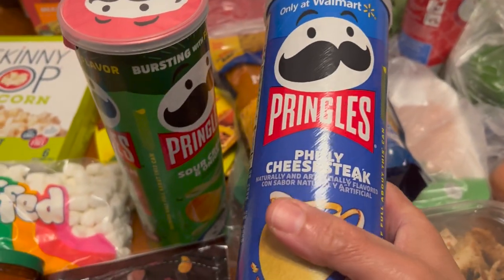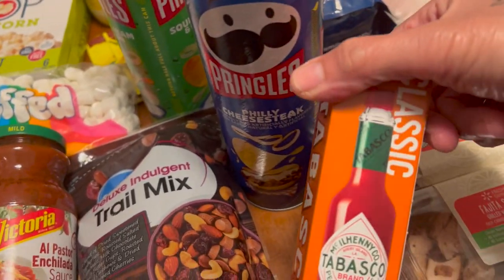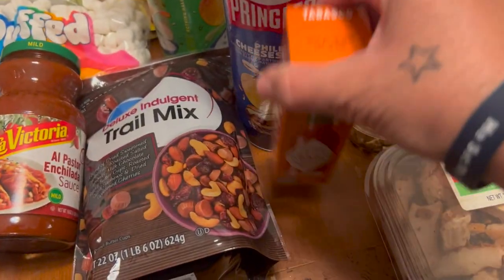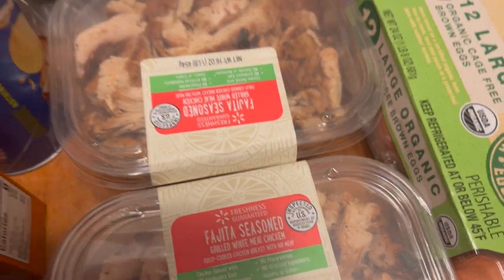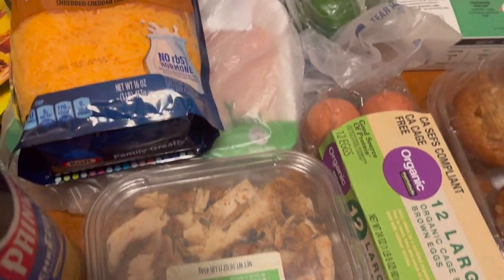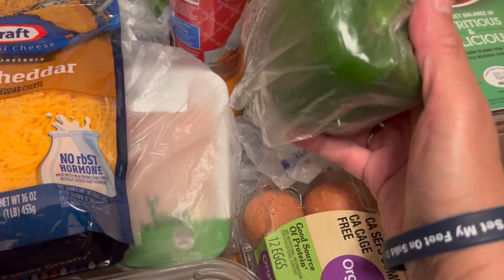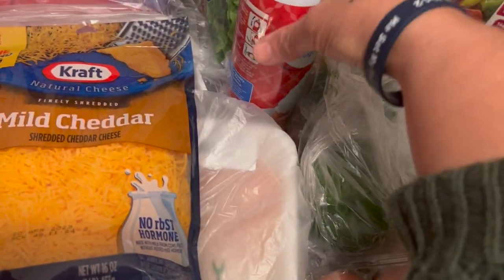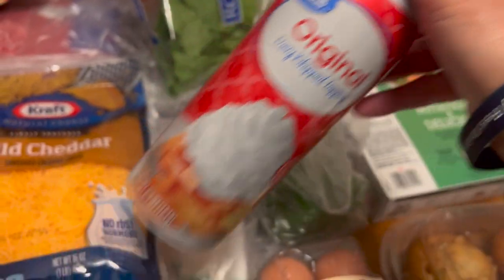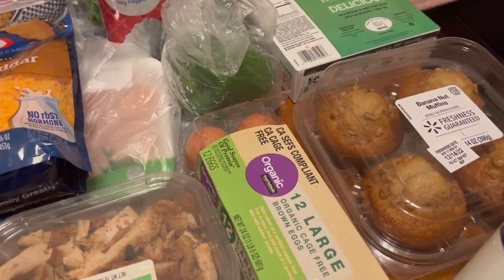Got some Pringles - that's the Philly cheesesteak flavor. Got some Tabasco sauce for all the hot spicy lovers like myself. Got some fajita chicken, the seasoned kind. Got some organic large eggs, some green bell pepper, and some original Cool Whip topping, and some lettuce.